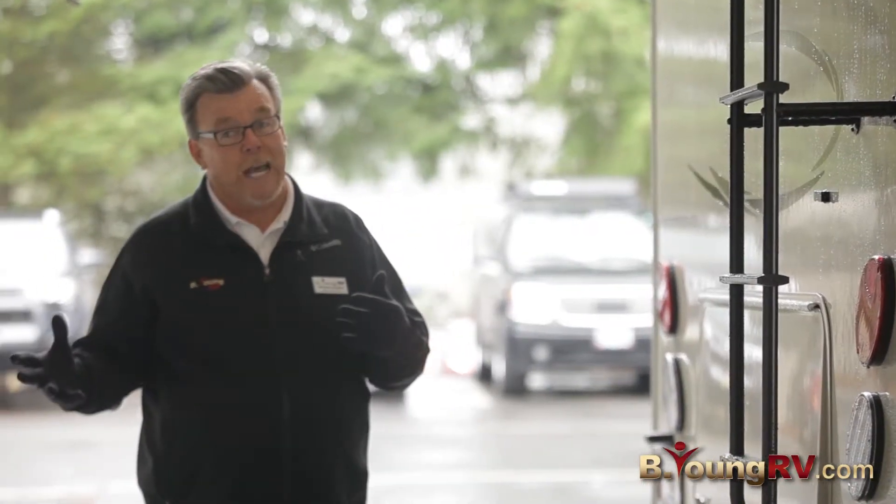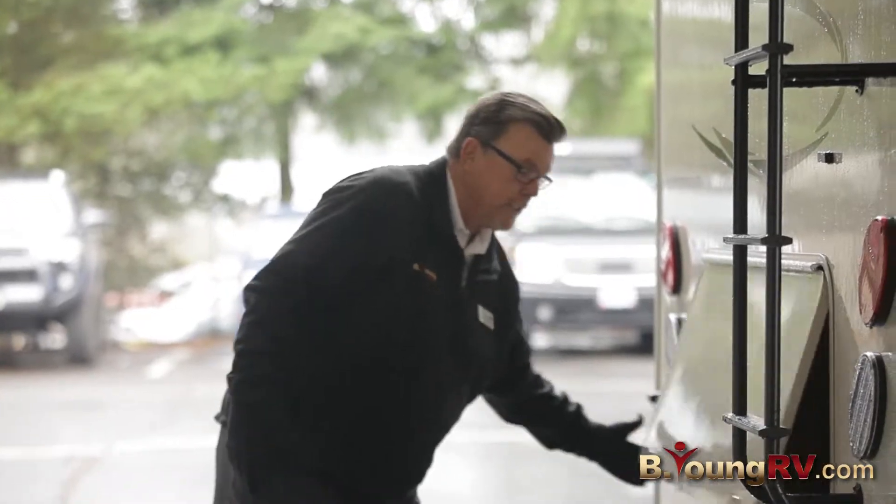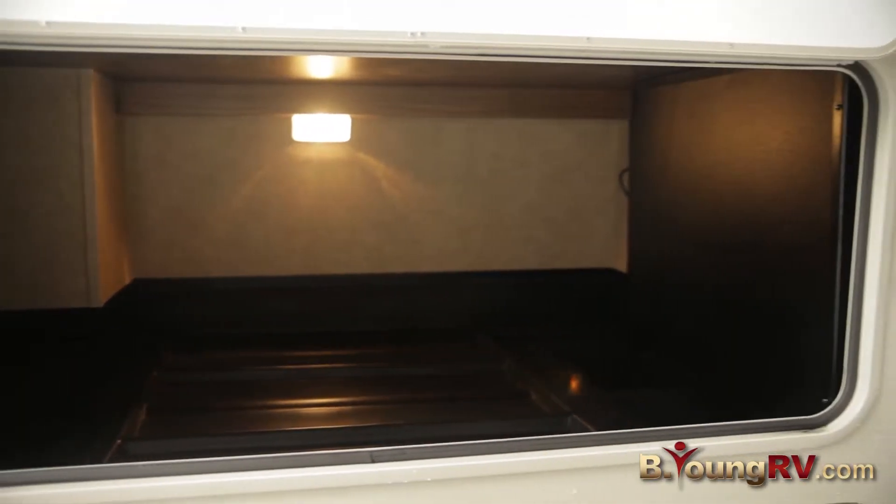Now, storage is at a premium on most Class C's. Look at this ginormous storage, and it's all lighted. It's gorgeous.